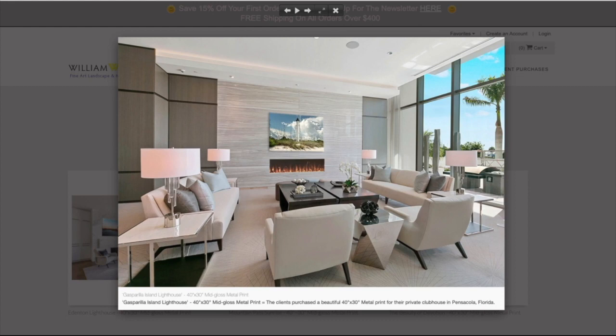The Gasparilla Island Lighthouse — this is down on Gasparilla Island on the southwest coast of Florida. We were down there shooting a couple of months ago. This is a 40 by 30 metal print, and it was purchased for a private clubhouse up in Pensacola, Florida. Just absolutely beautiful.